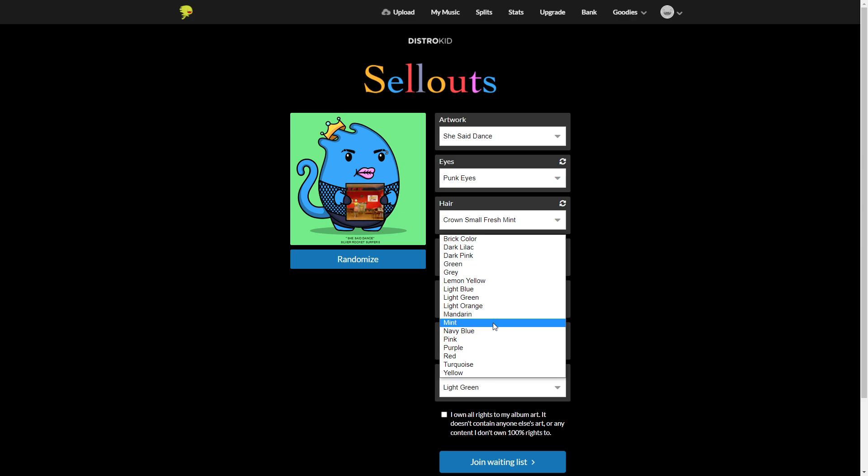If you've wondered about NFTs — how to make one and where you would sell it — this video is for you. DistroKid has made it super easy for musicians to create and sell NFTs. There are only 10,000 spots available for musicians, so you're going to want to get in on this quickly.